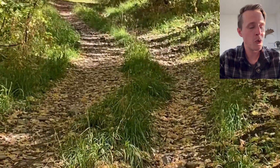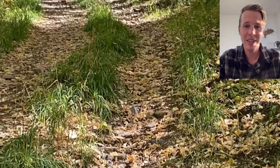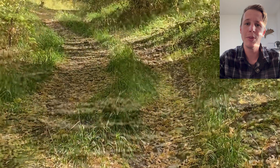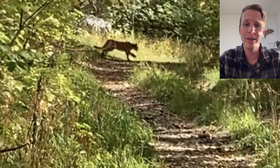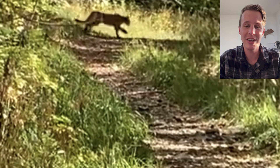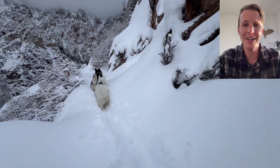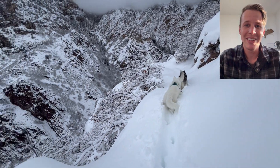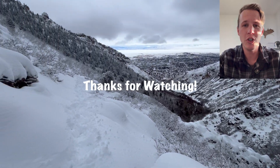The good news is we're not on the menu, and the cats along the Wasatch Front are very accustomed to human interaction, whether we know it or not. Most of the time they're just laying out somewhere enjoying the sun and we have no idea that they're in our vicinity — and that's how it goes 99.9% of the time. Either way, this is all meant to be educational, and I highly recommend that you go out and enjoy the beautiful area that we live in.